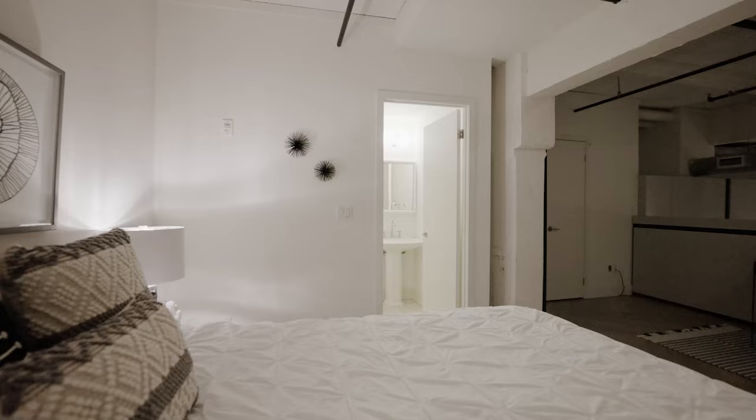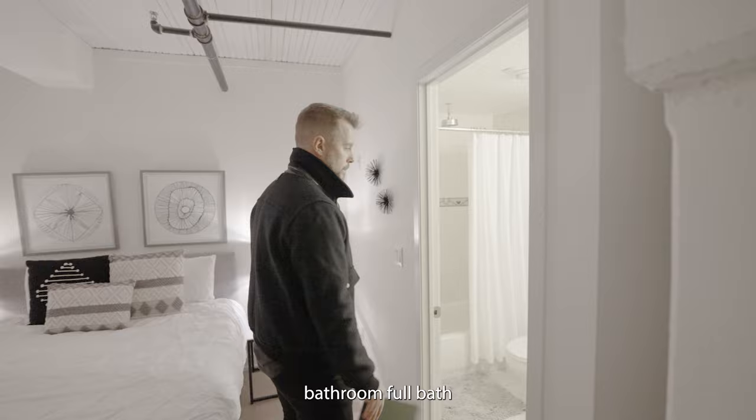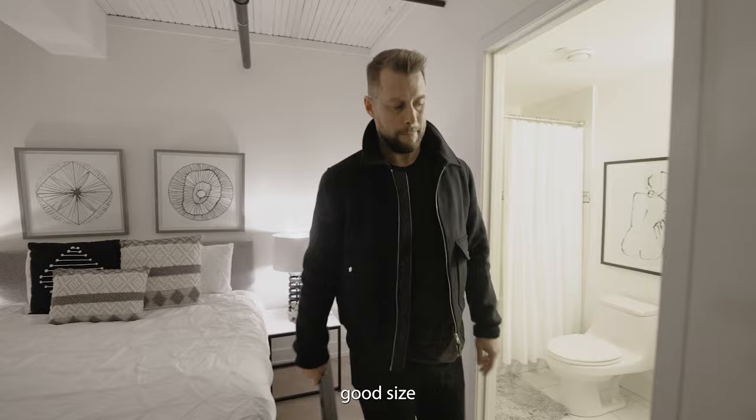This would be perfect for a couple, or even a bachelor. There's a full bath up here — a four-piece — and a really good-sized bed area.